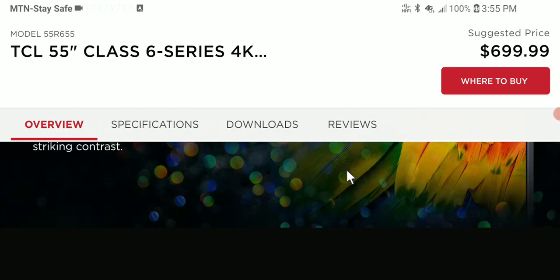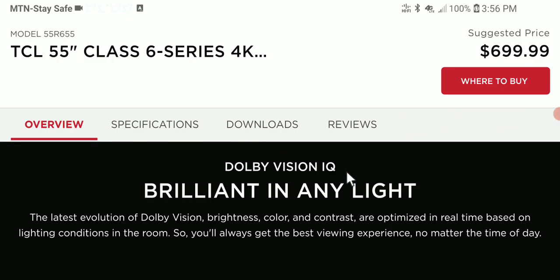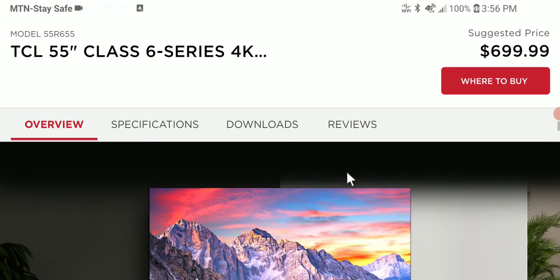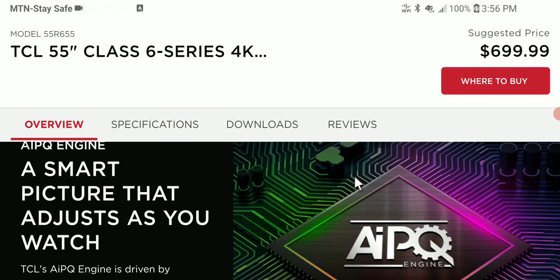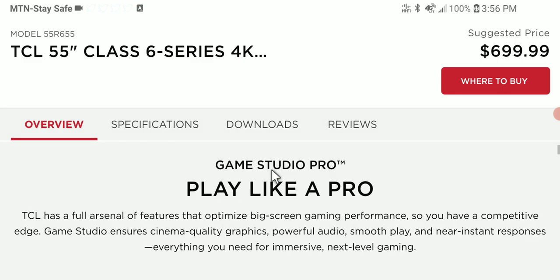TCL has maintained its position as one of the top two TV brands in the United States because of their continued focus on consumer needs and being budget-friendly. They're not like other brands that tend to be too expensive. They provide incredible value while still offering some of the very best features you could want from a TV in 2022.